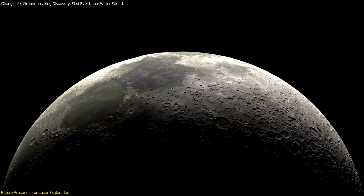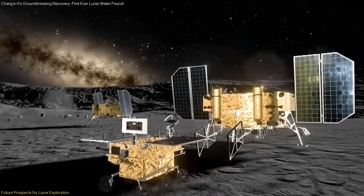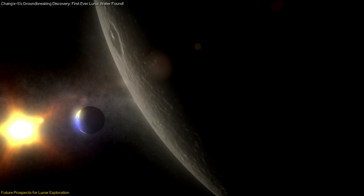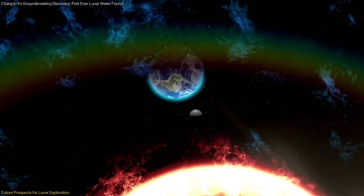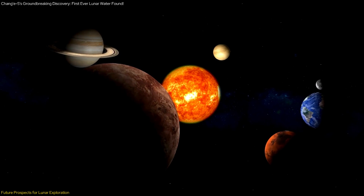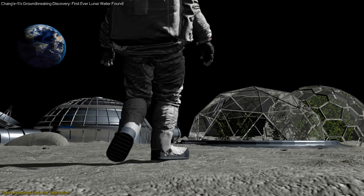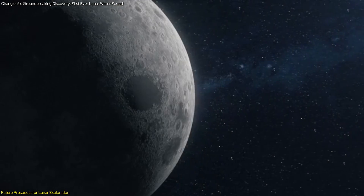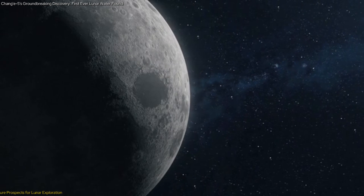In the long term, the utilization of lunar resources, including water from hydrated minerals, will play a crucial role in the development of space infrastructure. It will enable the construction of lunar bases, refueling stations, and other facilities essential for deep space exploration. By reducing dependence on Earth-based resources, we can establish a more sustainable and efficient approach to space exploration. The discovery of hydrated minerals on the moon by the Chang'e-5 mission marks a major milestone in lunar science and opens up new possibilities for the sustainable use of lunar resources, paving the way for the future of space exploration.